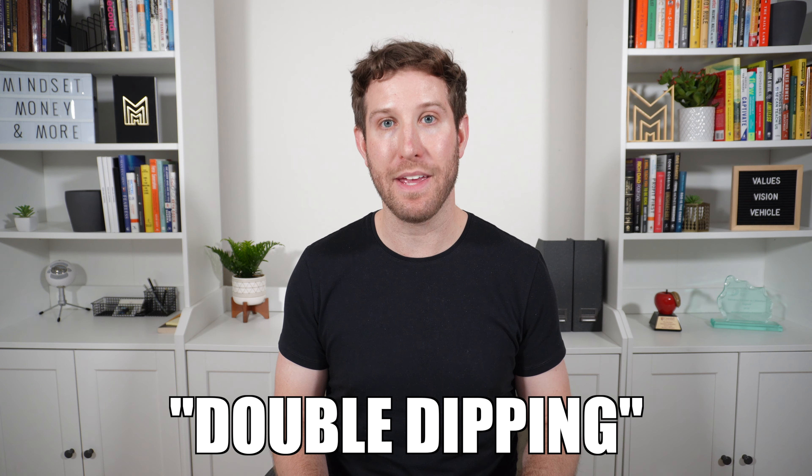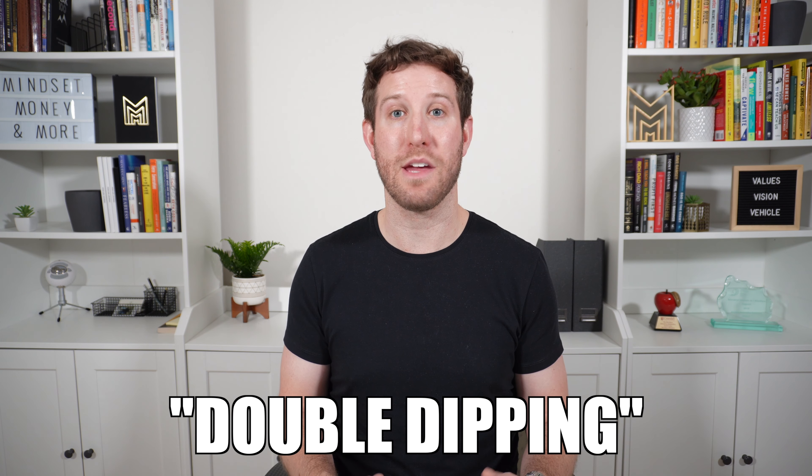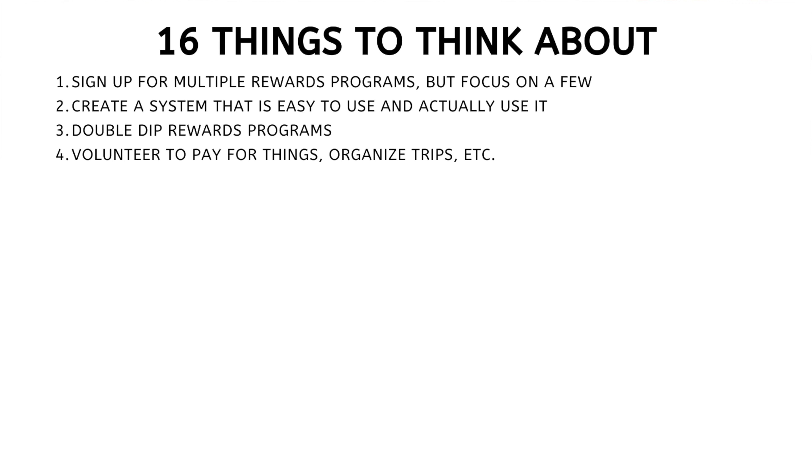Number three: double dip rewards programs. You should be earning from multiple rewards programs whenever possible. For example, when I get my gas I try to get it at Esso, where I can earn PC Optimum points. But I'm also paying for my gas with my Amex Cobalt card, so I get two times the points for every dollar I spend. It's one transaction but I'm earning two different types of loyalty points.